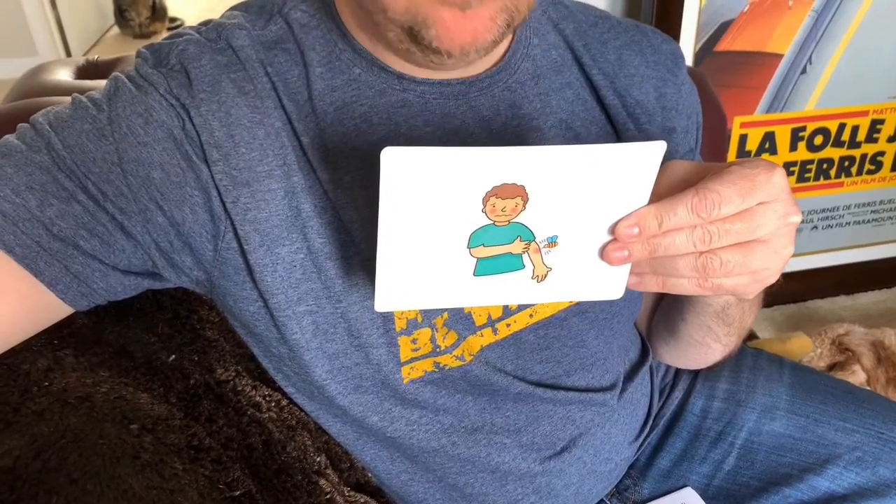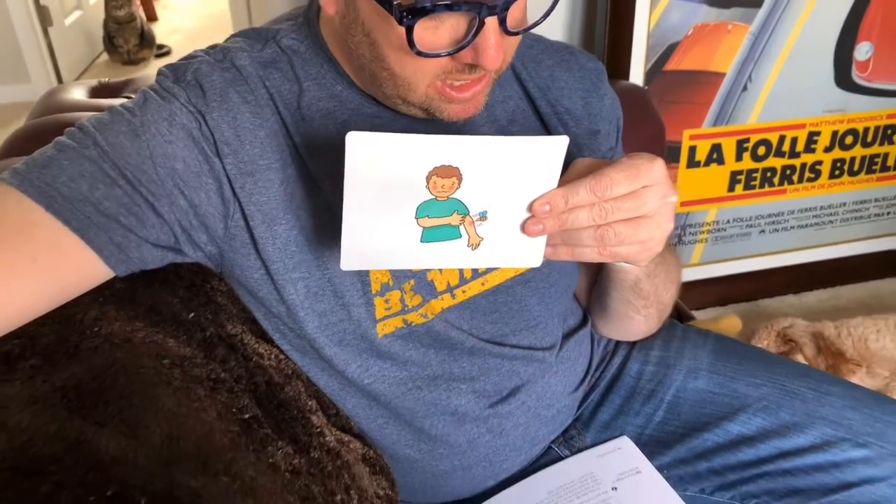So your first word — any guesses? Look to see what's happening in this picture. The boy is being stung by a bee. When a bee stings, it pricks the skin with its sharp stinger, and it hurts. So the word is sting. Let's say it together: sting. Have you ever been stung by a bee? Knock on wood — Mr. McD has never been stung by anything.